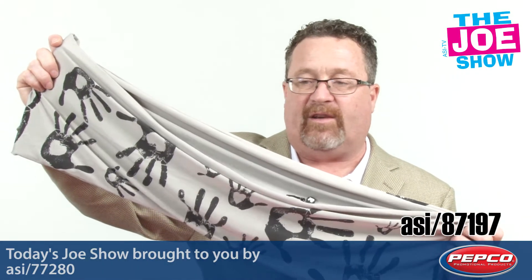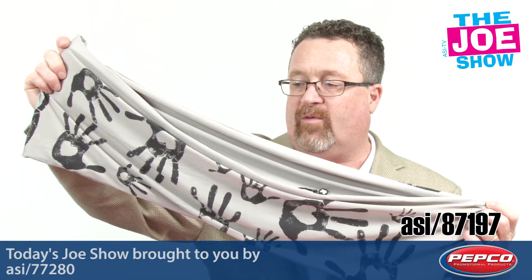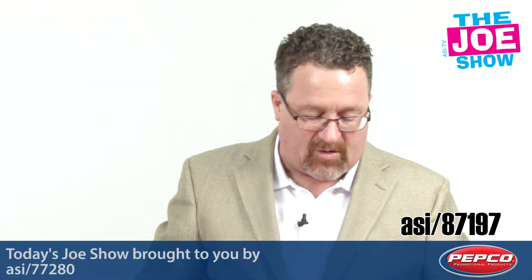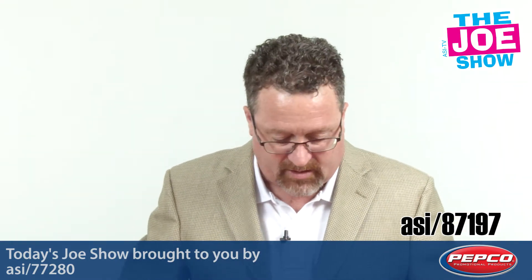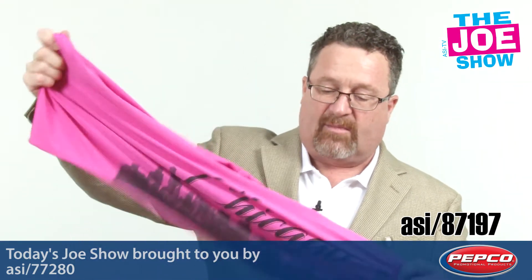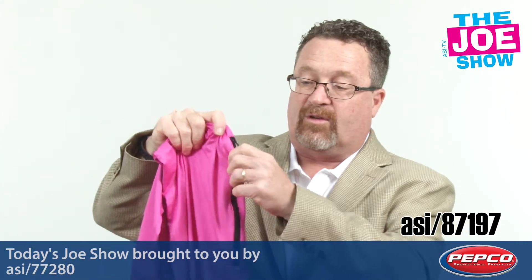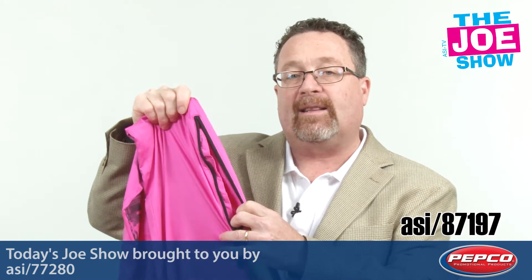I'm going to show you two versions of this next product. This is an infinity scarf, and you'll see you've got this all-over print there. It's pretty cool with the hands. You wrap this around your neck, you can wear it a variety of different ways. I don't wear one because it doesn't match my style. This is a pink one. The thing about this infinity scarf that I want to show you — both of them have a pocket in there.